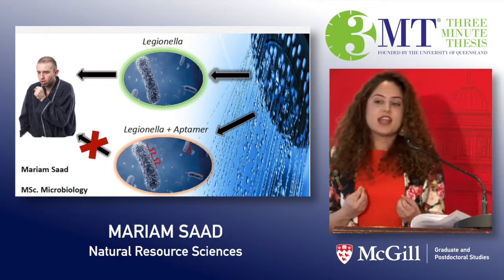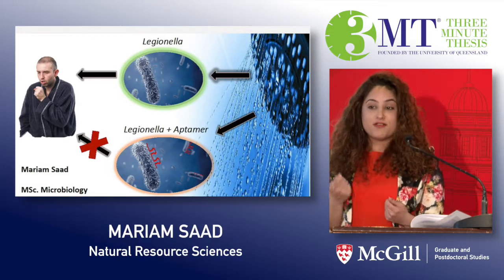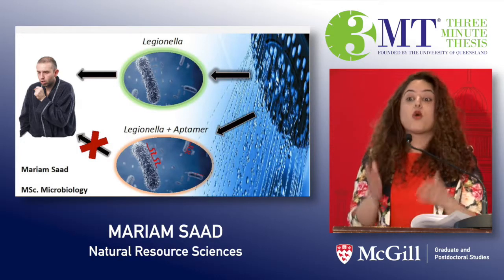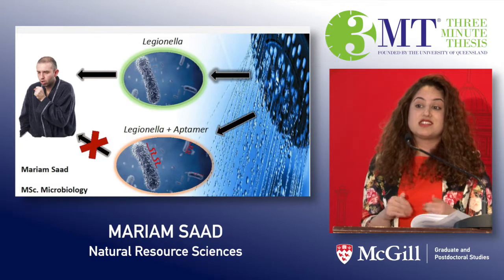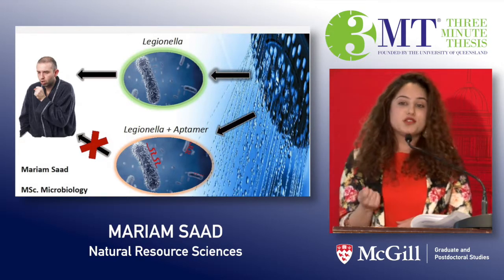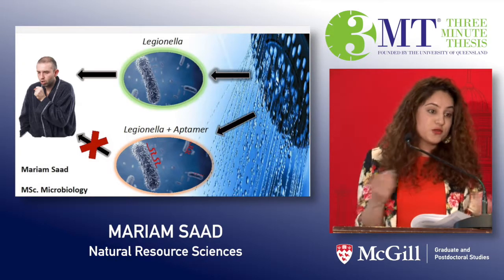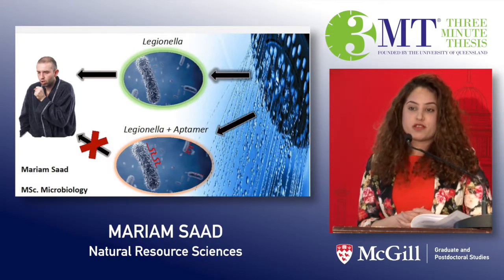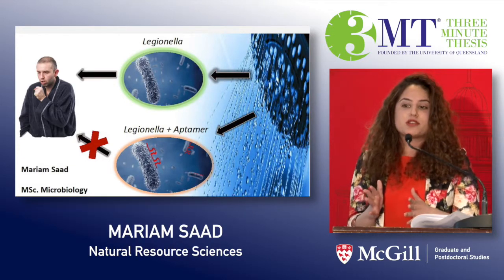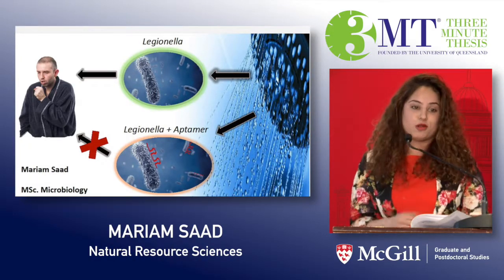My goal is that by making this aptamer, we will significantly improve our ability to find Legionella — a bug that, in the last 15 years, has quadrupled the incidence of its disease in North America alone. My hope is that the advent of this new tool will help a doctor in a hospital, an administrator at a school, or a sanitation worker for the government make an informed decision and take the appropriate safety measures when dealing with Legionella, so we don't end up having another Ebola on our hands.